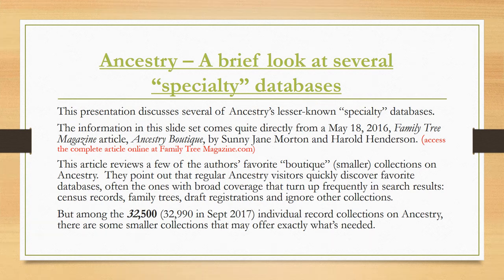This presentation discusses several of Ancestry's lesser-known or specialty databases. The information comes directly from a Family Tree magazine article entitled 'Ancestry Boutique,' written by Sunny Jane Morton and Harold Henderson. A few of the authors' favorite boutique or smaller collections are presented here. The authors point out that regular Ancestry visitors quickly discover census records and family trees but often ignore other collections that might be more profitable.